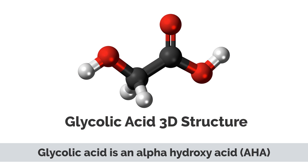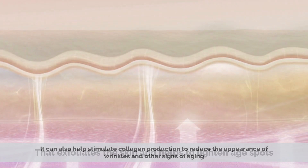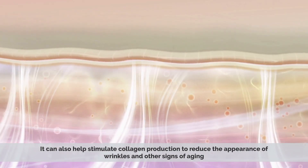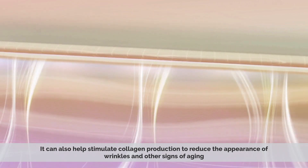Glycolic acid is an alpha hydroxy acid that exfoliates the skin and helps to lighten age spots. It can also help stimulate collagen production to reduce the appearance of wrinkles and other signs of aging.